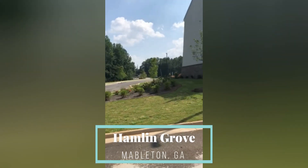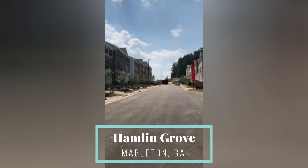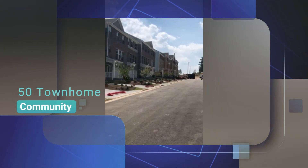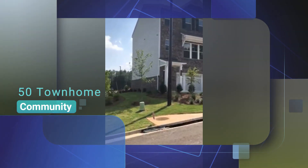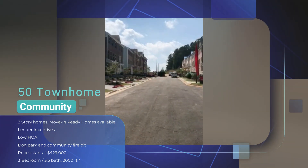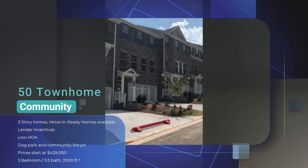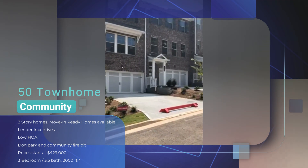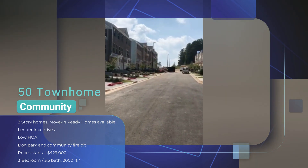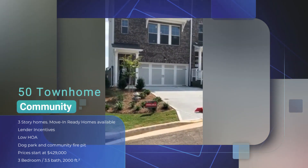I'm working today in Mableton, which is Cobb County — it's considered Metro Atlanta, probably about 25 minutes away from Atlanta. I'm out here in new construction. This community is 50 townhouses. Something I haven't seen before is these are all the same floor plan: three bedroom, three and a half bath, three-story townhomes. There are a bunch of available move-ready homes.